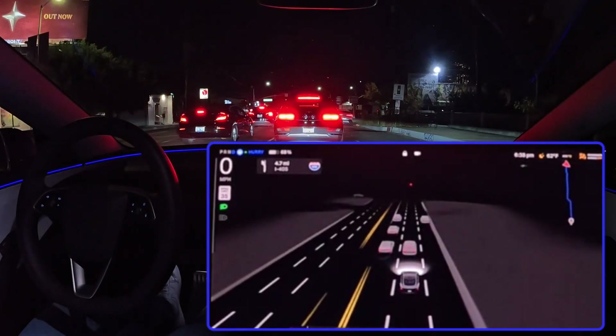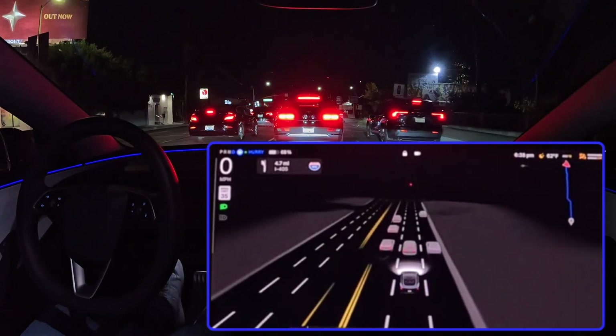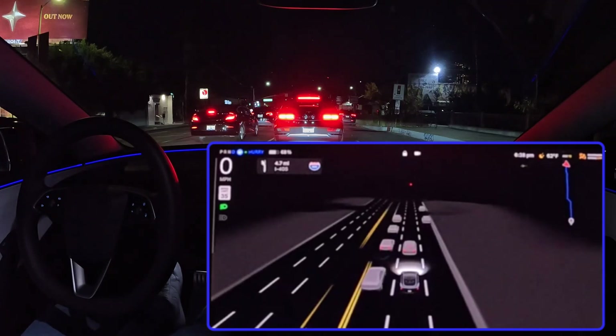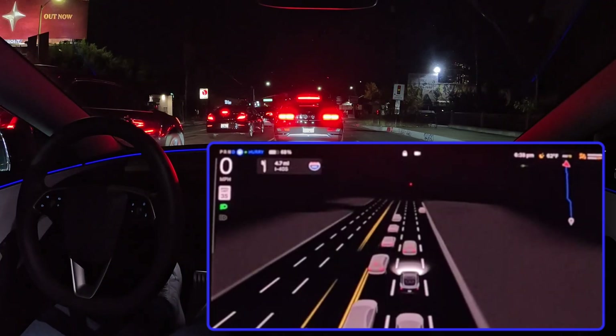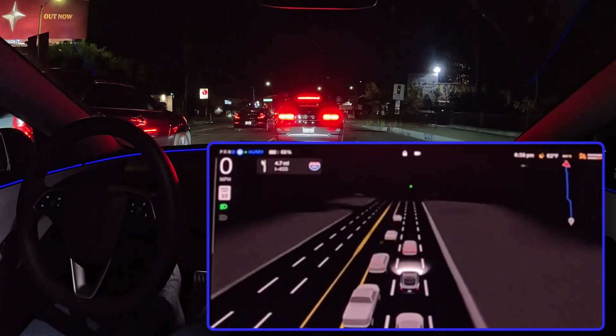This version also introduces fleet learning — think of it like Waze on steroids. But instead of relying on human input, it's the cars themselves sharing real-time information about road conditions. So your car is learning from the experiences of thousands of other Teslas out on the road. If a Tesla a few cars ahead encounters a sudden road closure, with FSD 13.2 that information is instantly relayed to your car, allowing it to reroute seamlessly and avoid any potential delays or hazards.